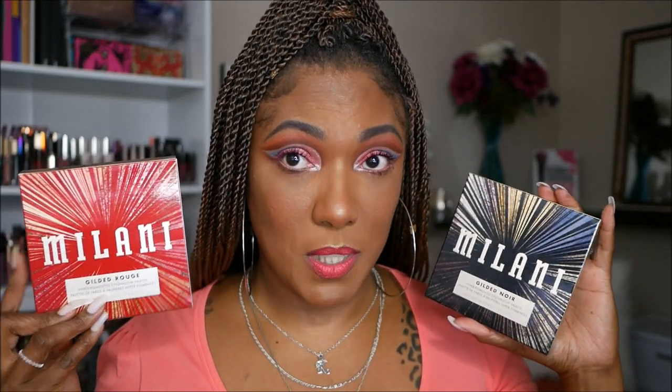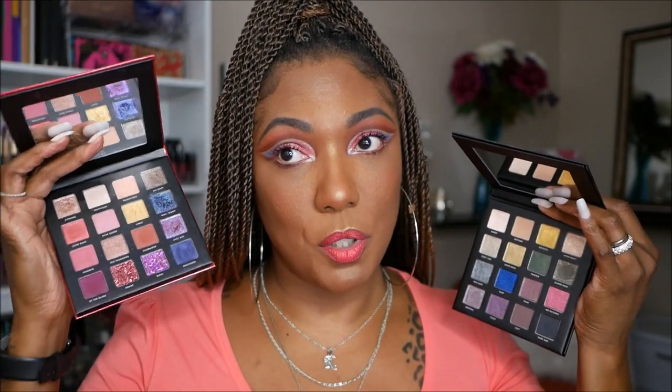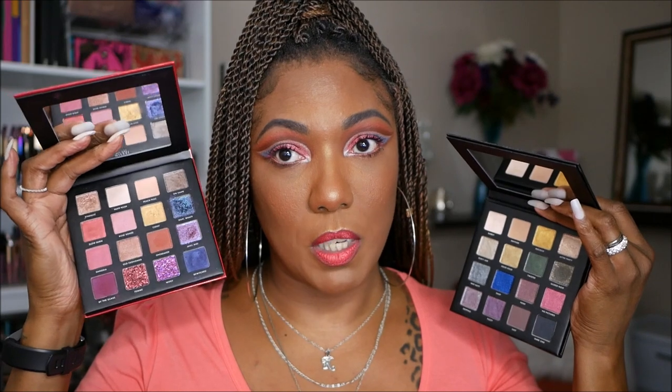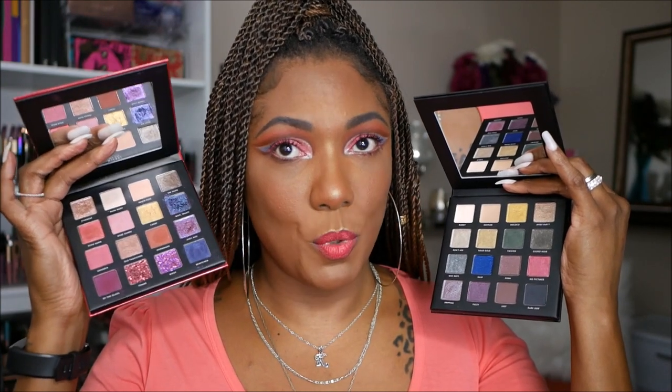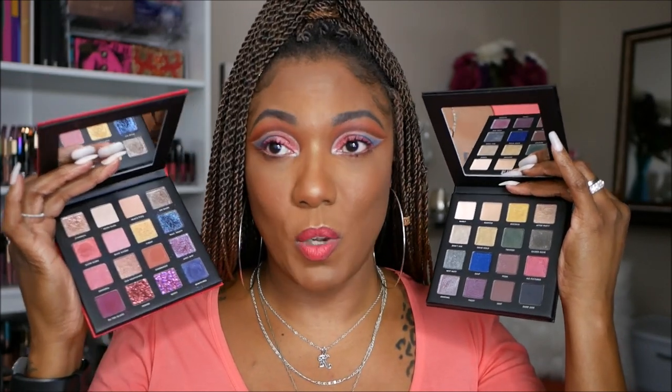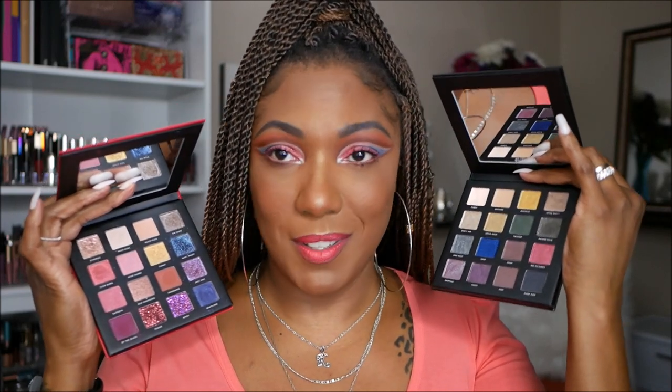Next I purchased the two latest palettes from Milani — it's the Gilded Noir and the Gilded Rouge. The palettes themselves are cardboard and have the same design as on the box. The Gilded Rouge has kind of the purples and burgundies in it, and the Gilded Noir is the other one. For the Gilded Rouge I did play around in it some — I created a look, wasn't in love with it, so I'm going to create another look when I do a video on these. I might end up using the Gilded Noir instead.